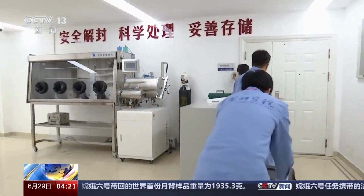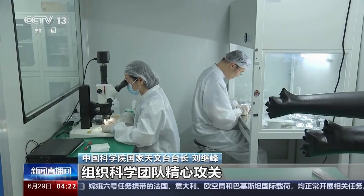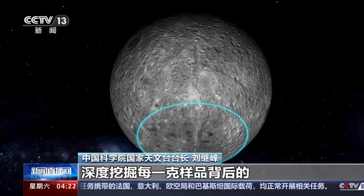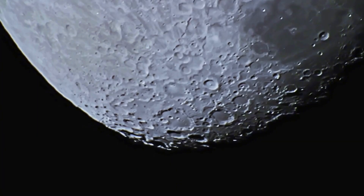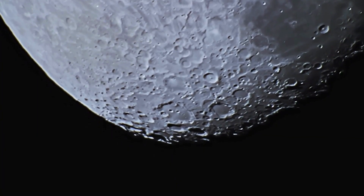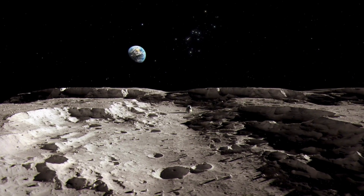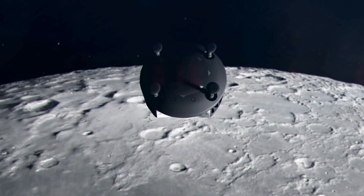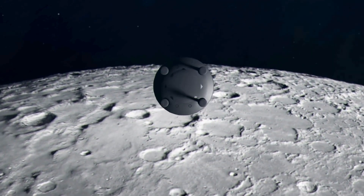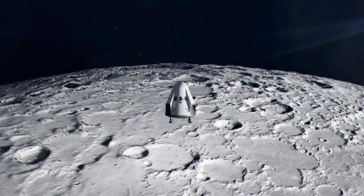And the moment it was identified, scientists realized they were looking at a clue from a time before the planets even existed. That discovery didn't just raise questions – it opened a door no one expected to find on the far side of the Moon. To understand why this moment matters, we need to travel back, both in time and across space, to a region of the Moon that humanity had never reached until a few years ago.